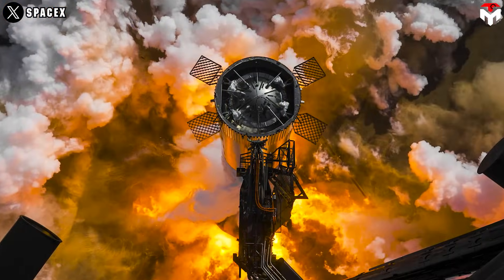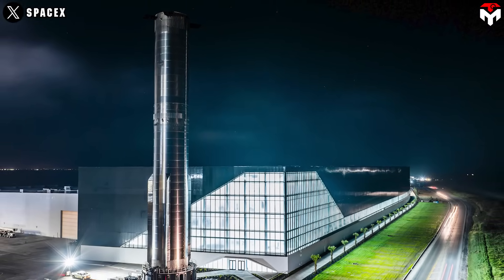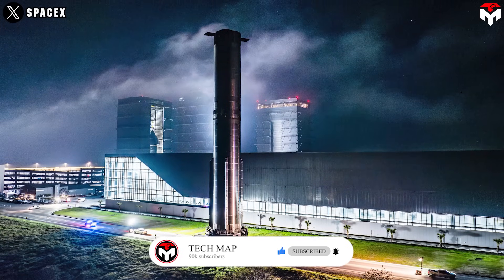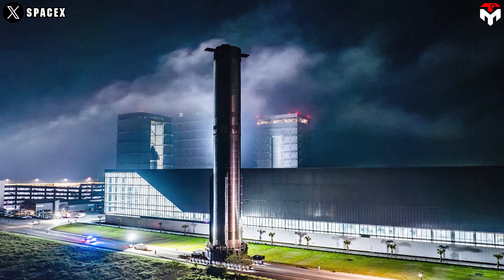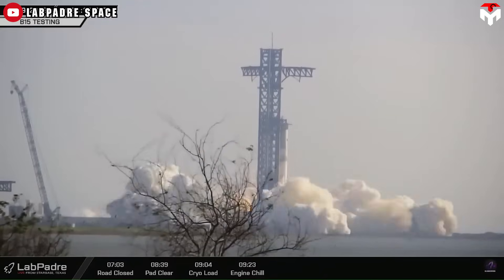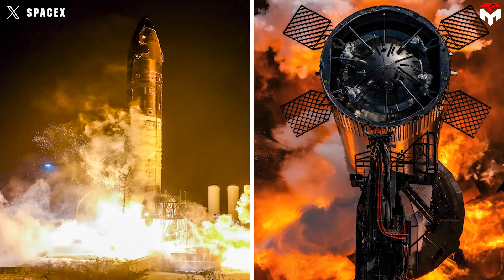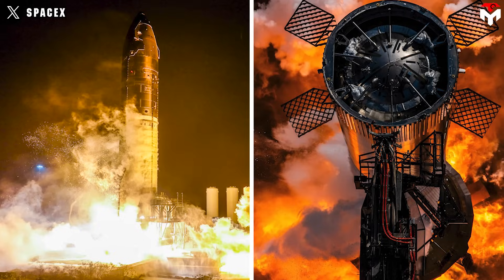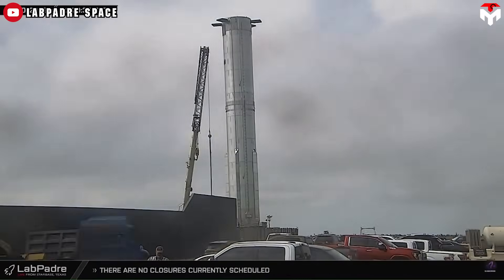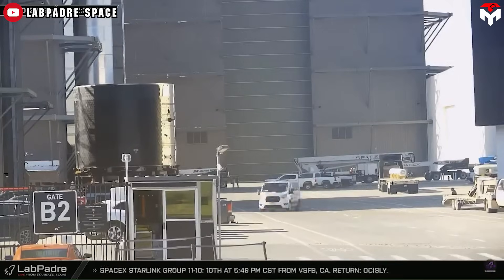Booster 15 recently completed a successful static fire test. SpaceX shared an update revealing that Booster 15, the next flight-ready Starship Super Heavy booster, had rolled out of its production facility and headed to the launch pad. Then on Sunday afternoon, SpaceX announced a successful static fire igniting the booster's Raptor engines. This marks the first test in the final series to prepare both the booster and upper-stage ship for launch. B-15 has since been removed from the OLM and positioned onto the transport stand in preparation for its return to the building site, where flight readiness upgrades will be performed.